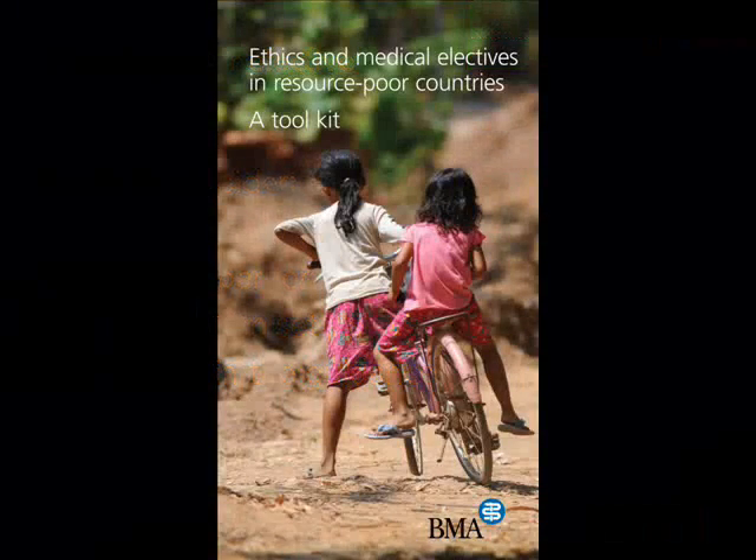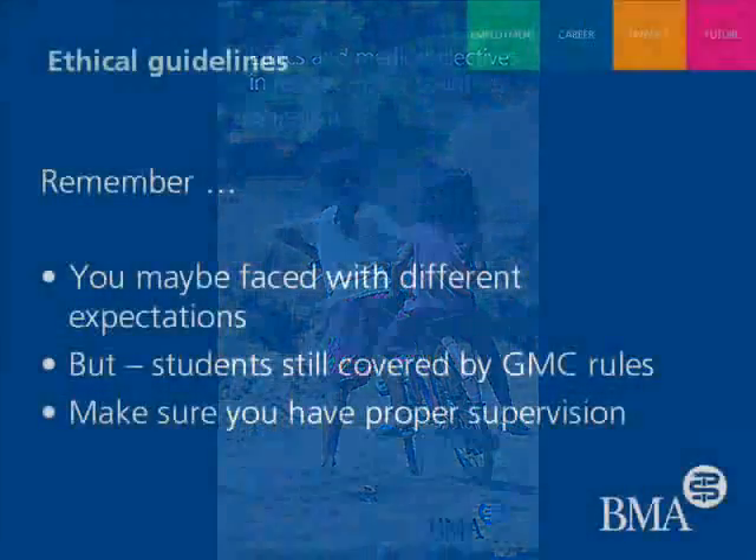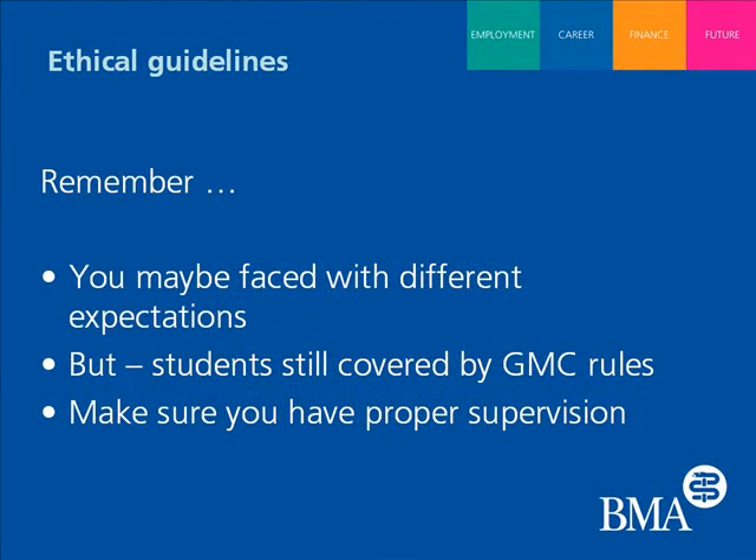Moving on to the international ethics guidance and the situations students will face in developing countries — Abby, what are the key things students need to remember when they've actually begun their elective? When students arrive, they're suddenly immersed in a new culture and a different health system. We all need to remember that different areas of the world have different expectations from doctors and medical students. Whilst students need to work within the local system, the ethical code of conduct they work by is the one used at home, as set out by the GMC.